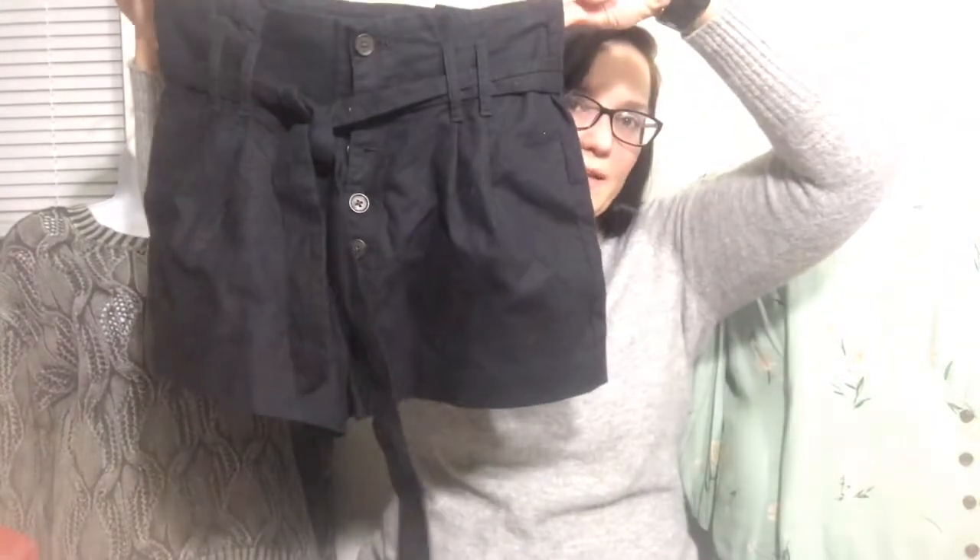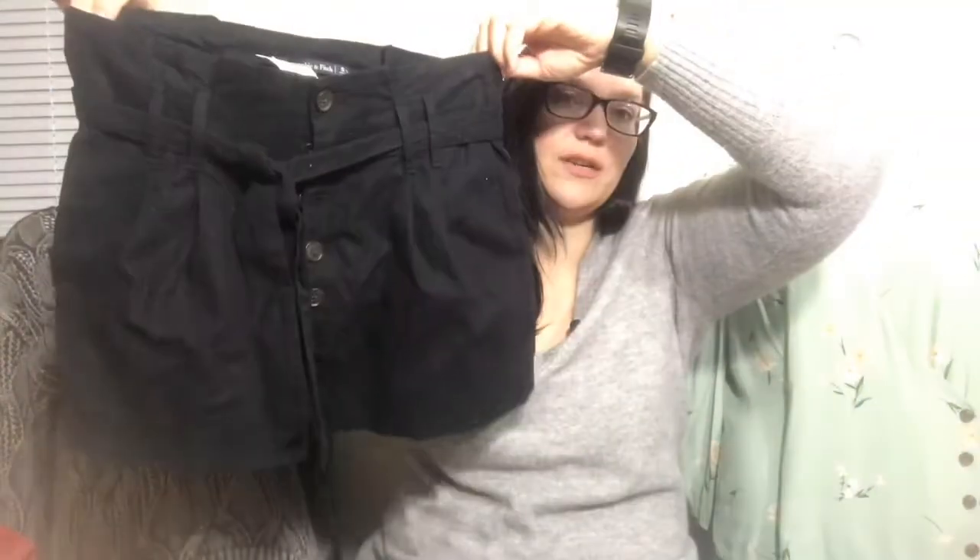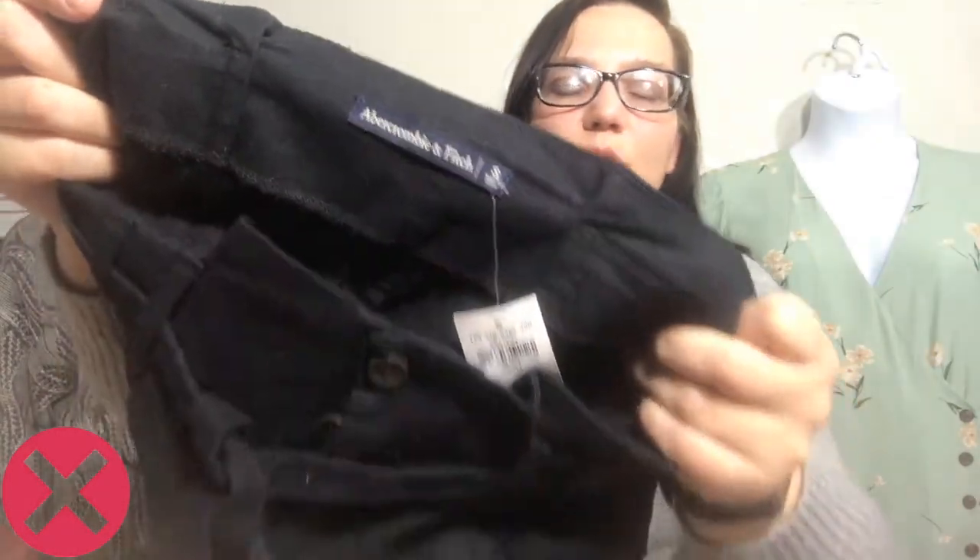Next, we've got Abercrombie & Fitch — a Paperback waist short. It's a basic pair of black shorts, size small. I have to lint roll this one. If Clothes Mentor doesn't take these I will take them to Plato's — I think they might even though it's not the right season. These retailed for $54, but they're a great little staple piece. If neither store takes them, I will probably just list them, and if they don't sell by spring I'll try again.